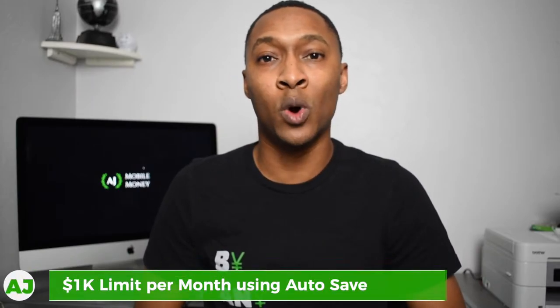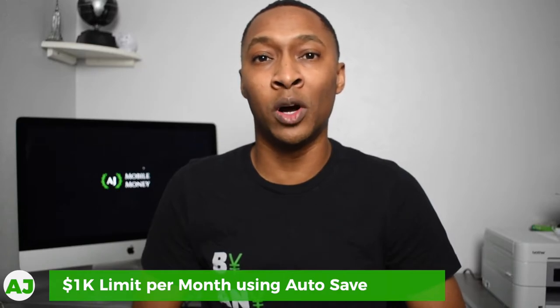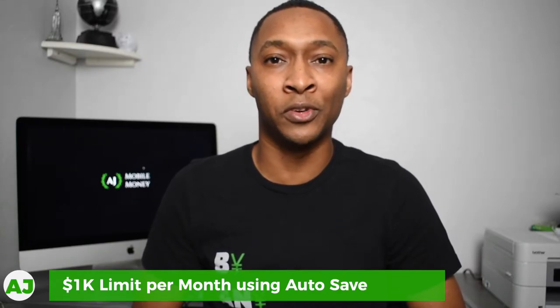It would be really easy to set up direct deposit with this account, turn on the autosave feature, and then choose anything between 1% up to 10% of the money direct deposited to be automatically autosaved into one of the pockets. The limit on how much you can save using the autosave feature is $1,000 per month. That means you would have to have at least a $10,000 income direct deposited into this account in order to maximize that $1,000 per month.